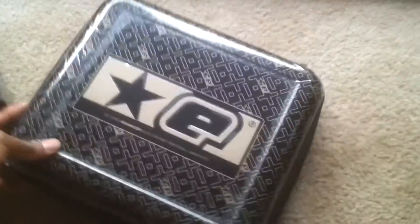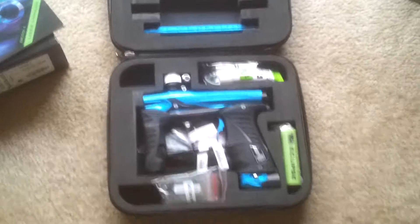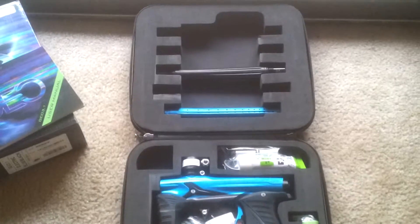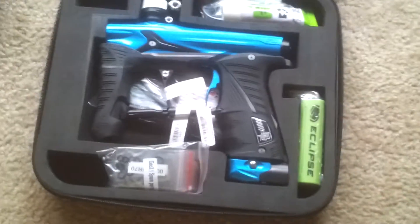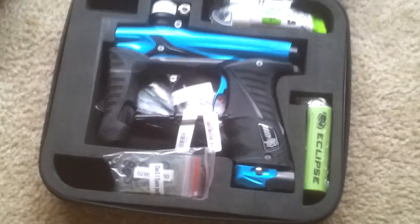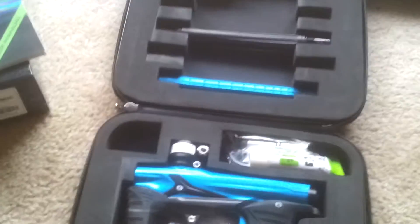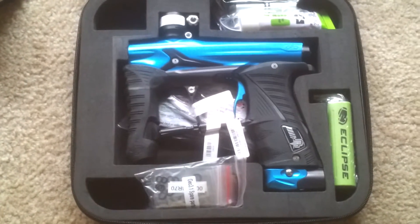Original packaging. The gun literally hasn't even been removed from the case yet. Here, let me just back this up. There it is. It's the electric blue with the black color scheme. The gun has yet to even be removed from the case. We are literally being very, very careful with keeping this as brand new as possible.